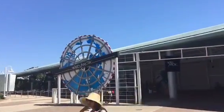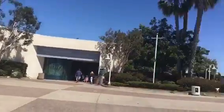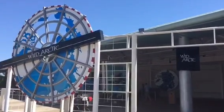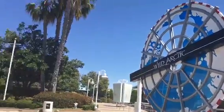Here we are at the Wild Arctic and Penguin Encounter. At Wild Arctic you can see baleen whales and polar bears. At the Penguin Encounter you can see sharks — just kidding, you can see penguins.